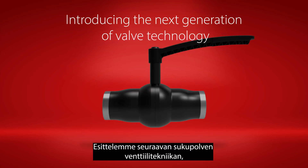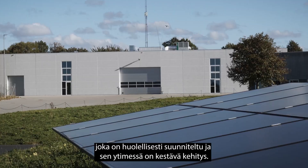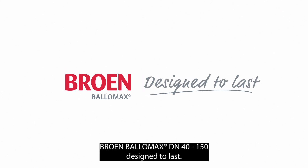Introducing the next generation of valve technology, engineered with precision and powered by sustainability. Broen Balamax DN40-150, designed to last.